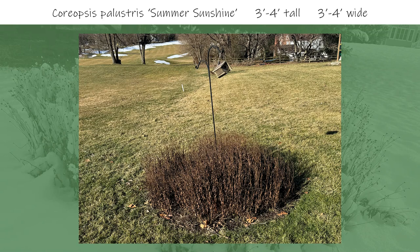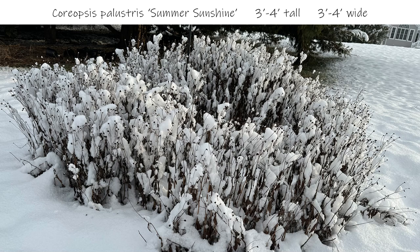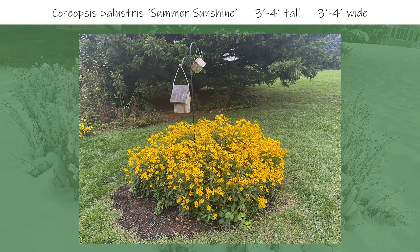Next, I have three pictures of Coreopsis palustris 'Summer Sunshine', which grows to three to four feet tall and wide. This island consists of three coreopsis plants and two birdhouses and nothing else. This works because coreopsis provides multiple seasons of interest. In the winter, this perennial keeps its structure and the brown color stands out from the lawn. In the next picture, snow is covering everything and the coreopsis continues to hold its structure and stand tall. This species is a fall bloomer — not a summer bloomer like other coreopsis varieties — and in the fall it has loads of yellow flowers that really pop even when viewing from a distance.